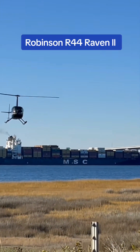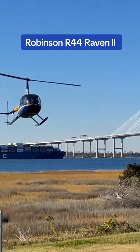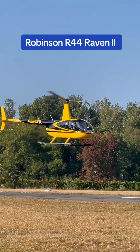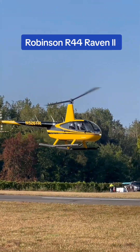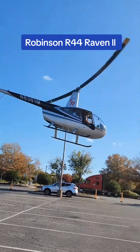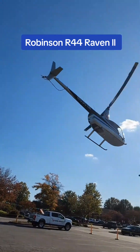The R-44 is a lightweight and compact helicopter, characterized by its two-bladed main rotor and skid landing gear. Powered by a single six-cylinder fuel-injected Lycoming IO-540 engine, producing 245 horsepower during takeoff and a continuous 205 horsepower.